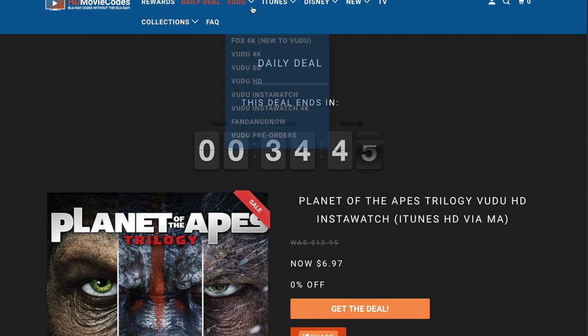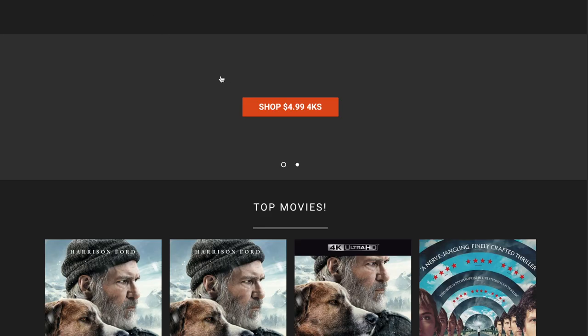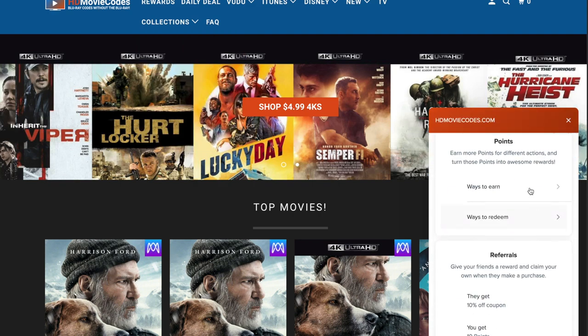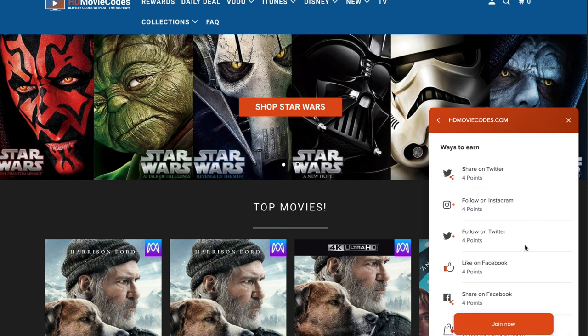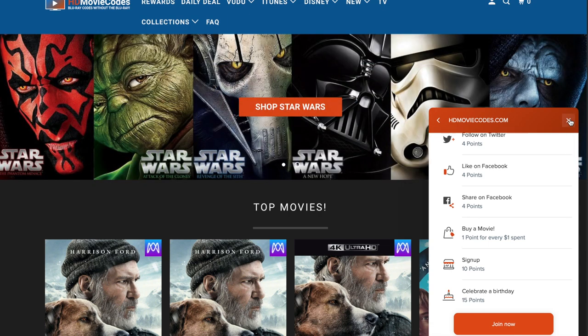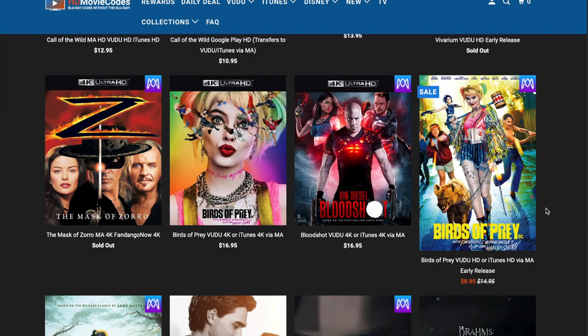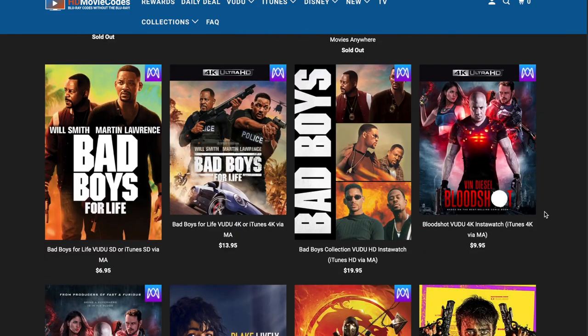You can put in your login, join up, earn points — you can even put in your birthday and get some extra points on your birthday. Share on Twitter, share on Instagram — a point for every dollar that you spend. So you can easily accumulate points to use towards future purchases and get savings on top of these already discounted prices, which is just purely awesome.